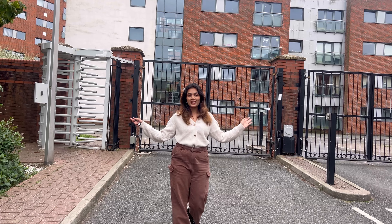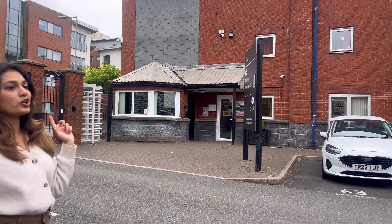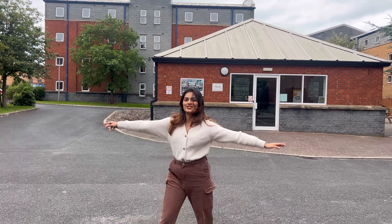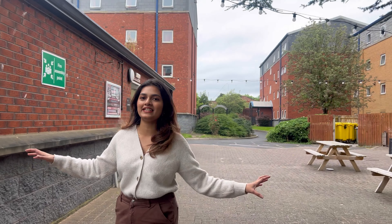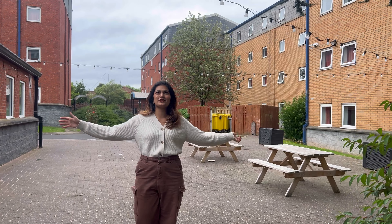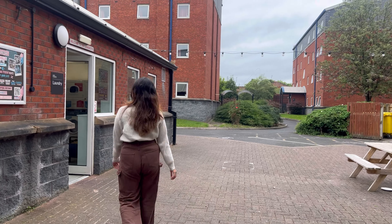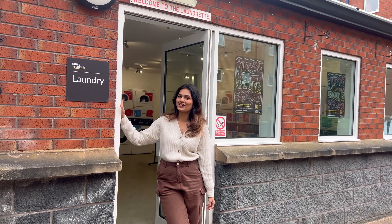To enter the property you need a fob, which makes it really safe for people staying here. As soon as you enter the property, on the left we have the reception area, and when you walk straight ahead we have the hub, which is the common area where you can play pool or hang out with your friends. Right beside the hub we have an open sitting area where you can sit and chill with your friends on a sunny day or even a cloudy day like this.